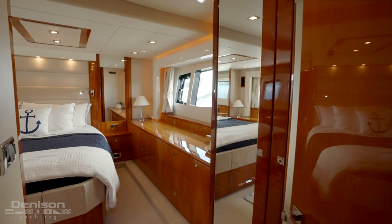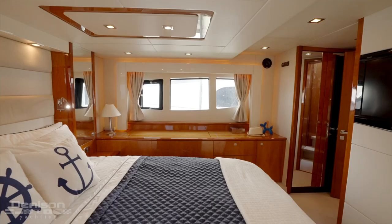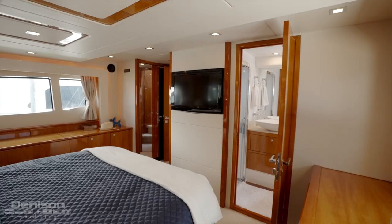This full-beam master has a king bed and an incredible amount of storage. My favorite feature in this master would have to be the large windows on both port and starboard sides, with the aft windows able to be opened. On the forward bulkhead is the TV and the entrance to the ensuite.